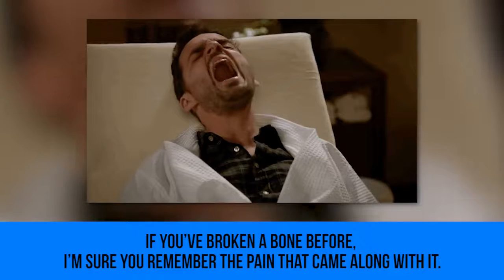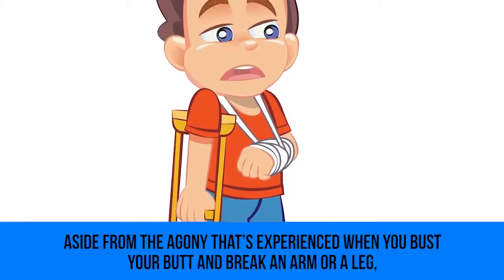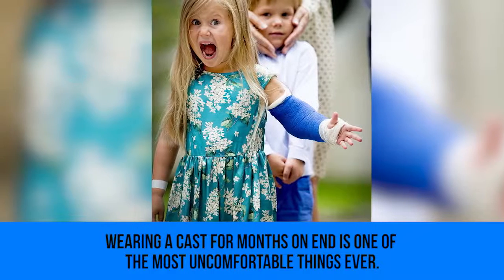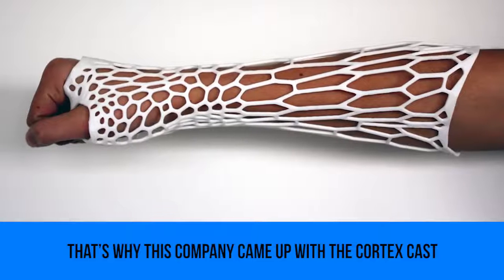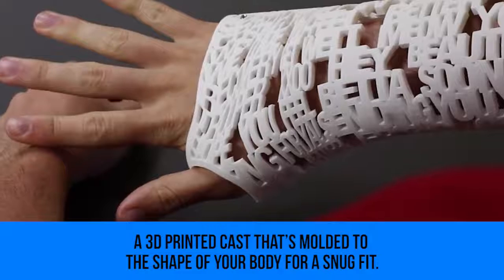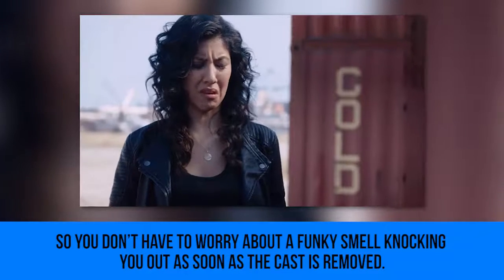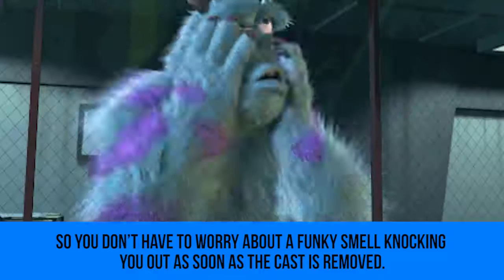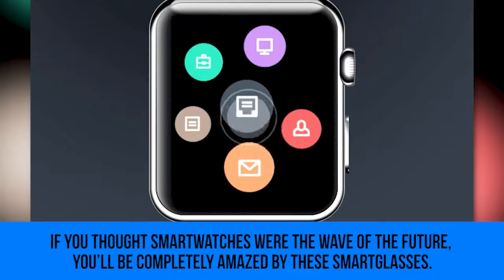3D Printed Casts: if you've broken a bone before, you remember the pain that came along with it. Aside from the agony of breaking an arm or a leg, wearing a cast for months on end is one of the most uncomfortable things ever. That's why this company came up with the Cortex Cast — a 3D printed cast molded to the shape of your body for a snug fit. The ventilation holes allow your skin to breathe so you don't have to worry about a funky smell when the cast is removed.